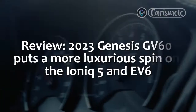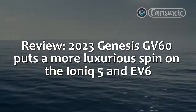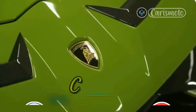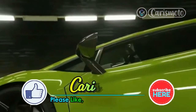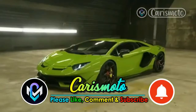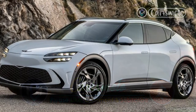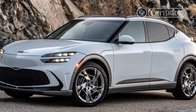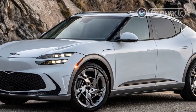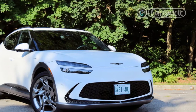The 2023 Genesis GV60 puts a more luxurious spin on the Ioniq 5 and EV6. The new 2023 Genesis GV60 represents the first EV for the Korean luxury automaker as it transitions towards an all-electric lineup by 2030.